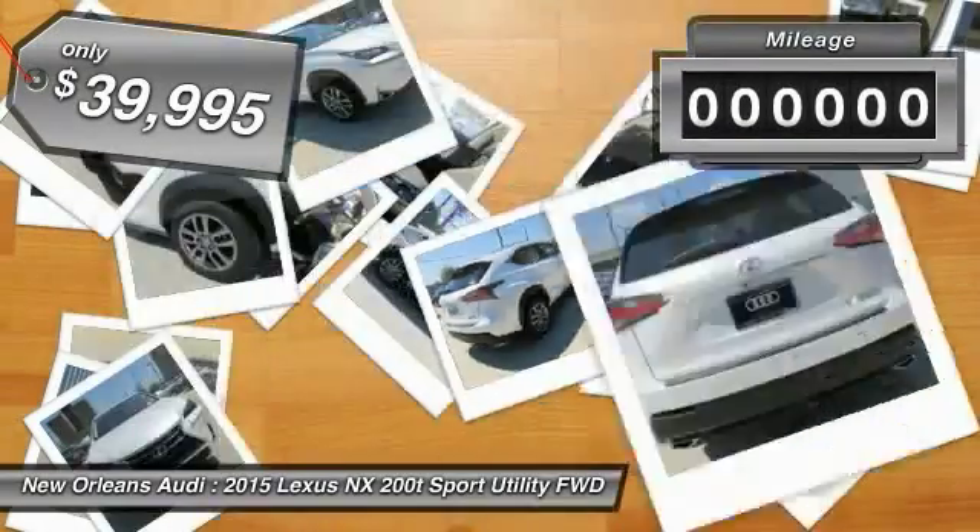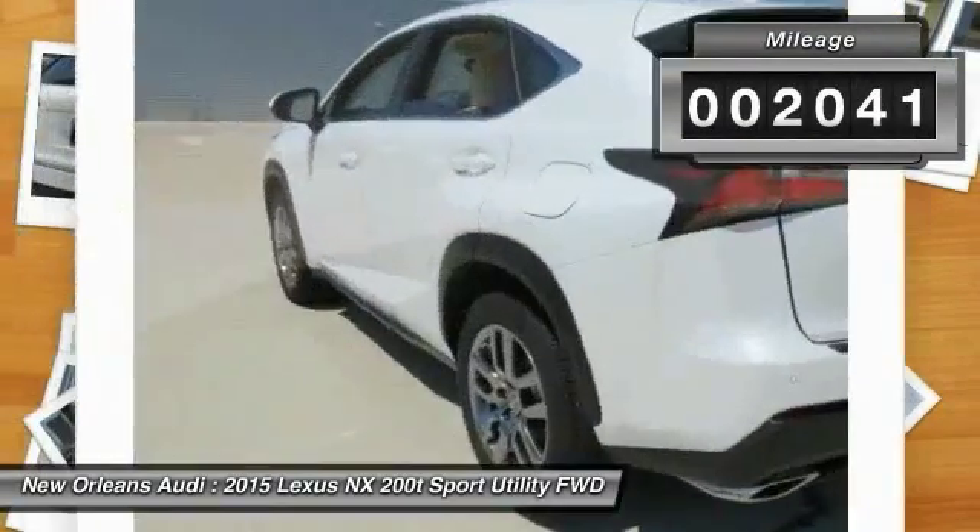This vehicle has less than 3,000 miles. Here are some of this vehicle's great options.